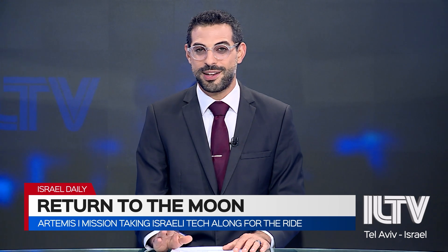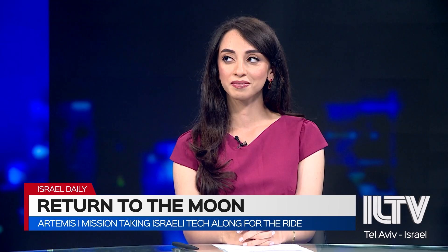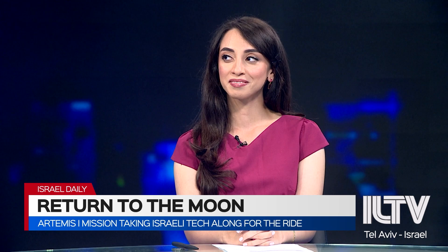With me to discuss is aerospace correspondent with the Jerusalem Post, Yafit Ovadia. Yafit, it's great to be back with you. Thank you so much, Aaron.